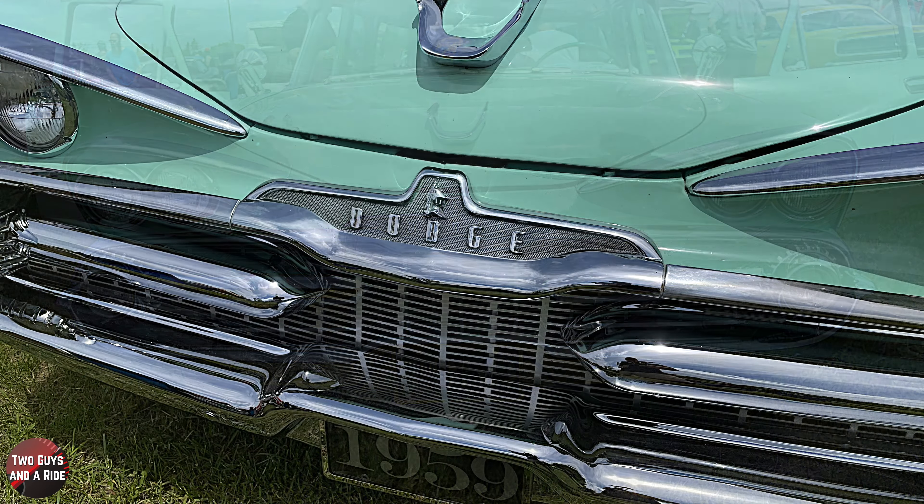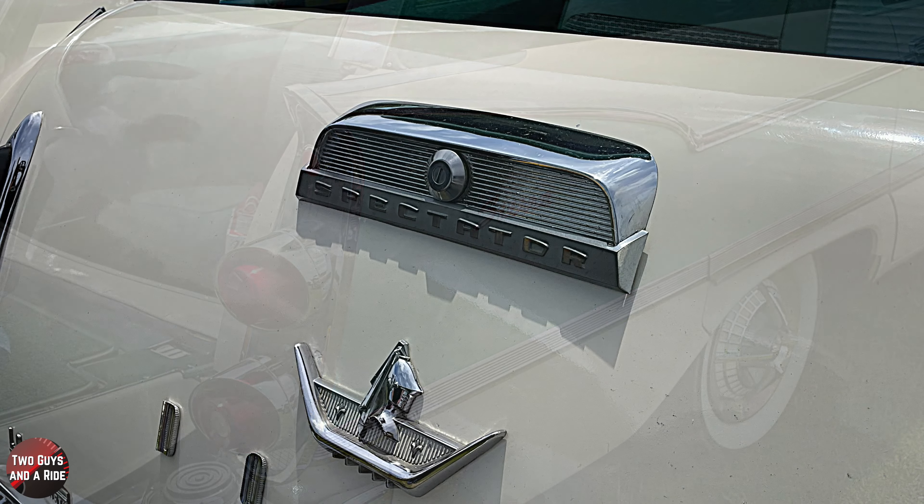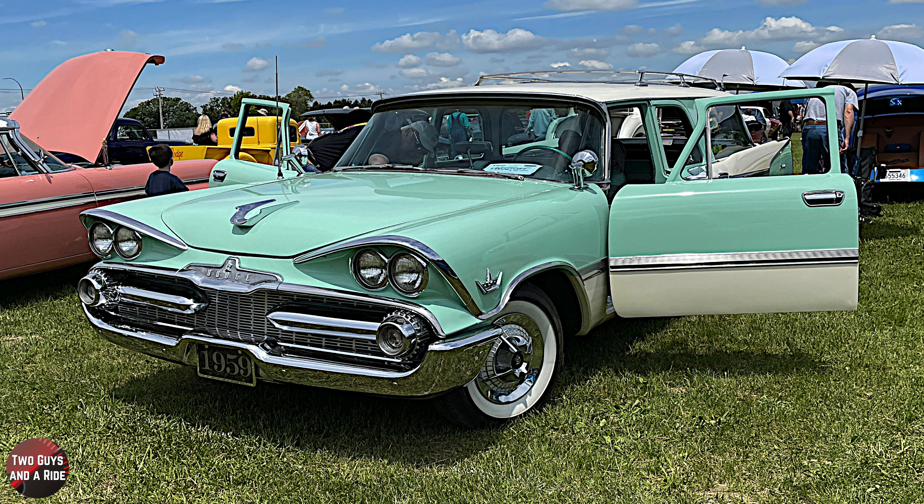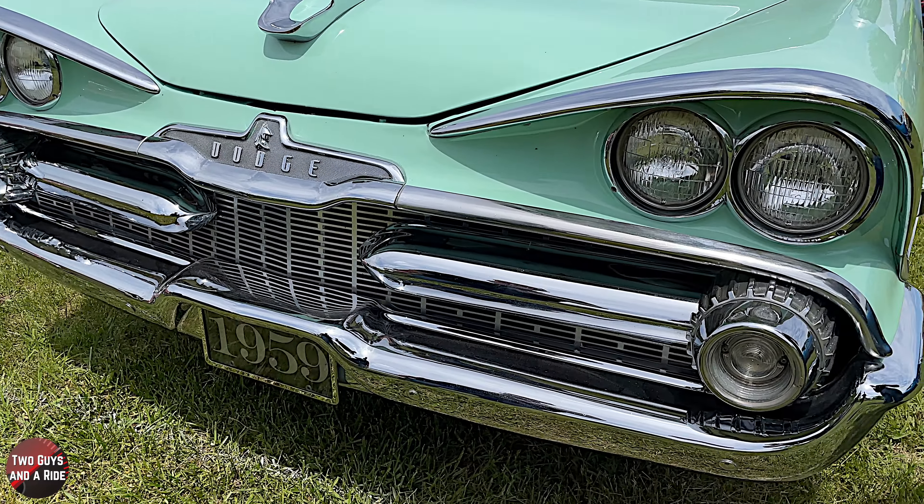This is a 1959 Dodge Sierra Custom Spectator station wagon. That's a mouthful! That is absolutely beautiful.